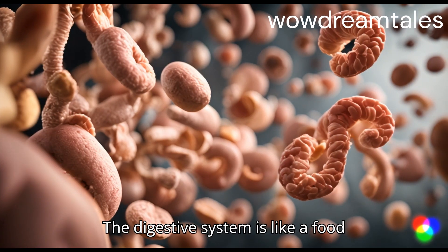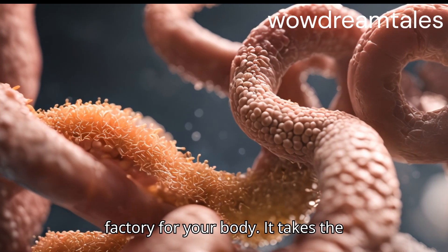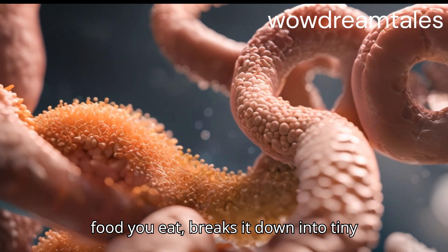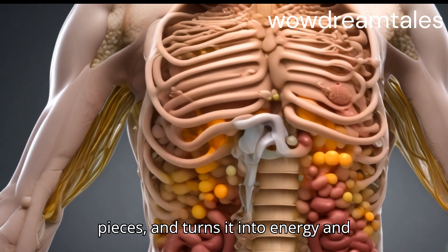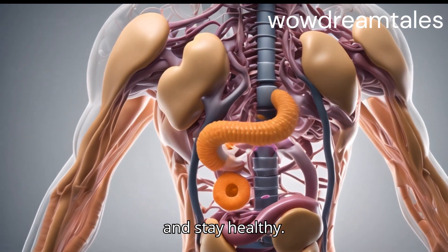The digestive system is like a food factory for your body. It takes the food you eat, breaks it down into tiny pieces, and turns it into energy and nutrients that your body needs to grow and stay healthy.